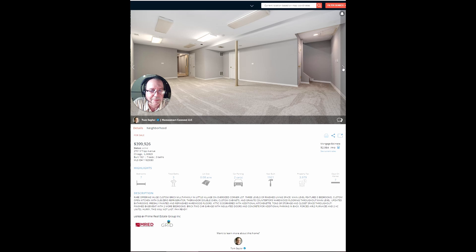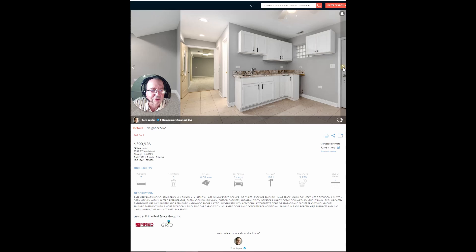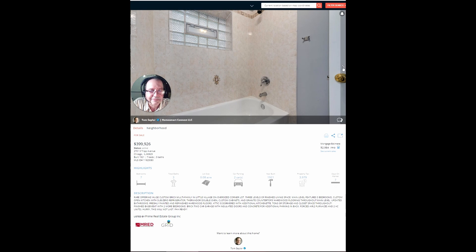This is probably a finished basement — beautiful. They did a beautiful job on this one. And the numbers are going to be good. Think on it and call me.